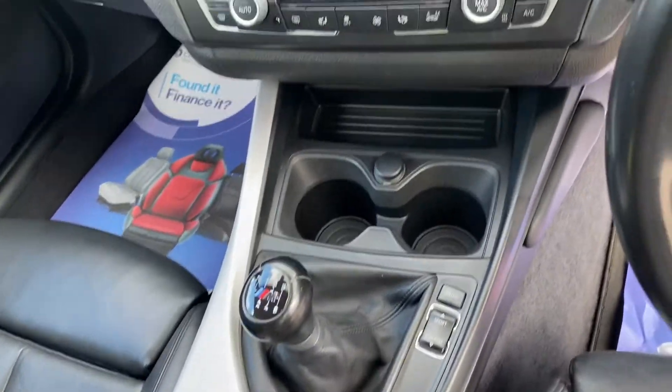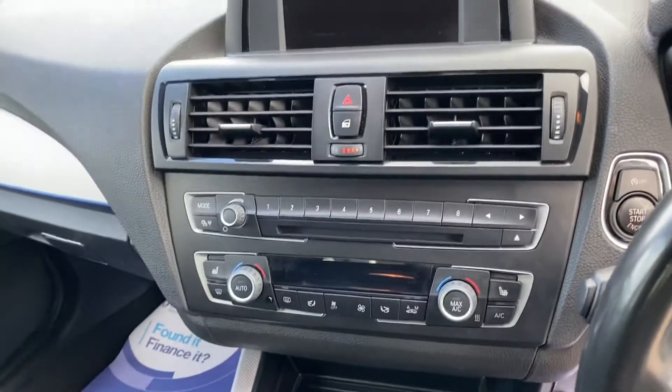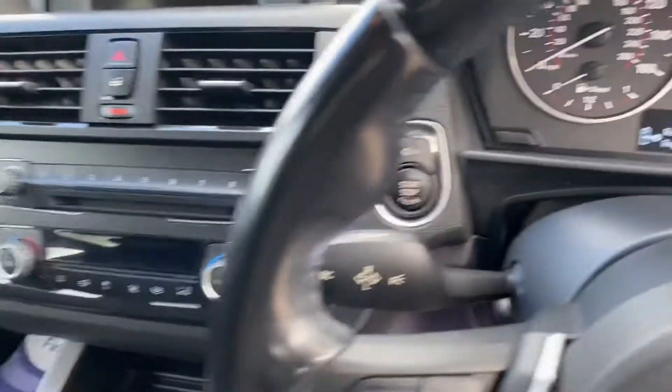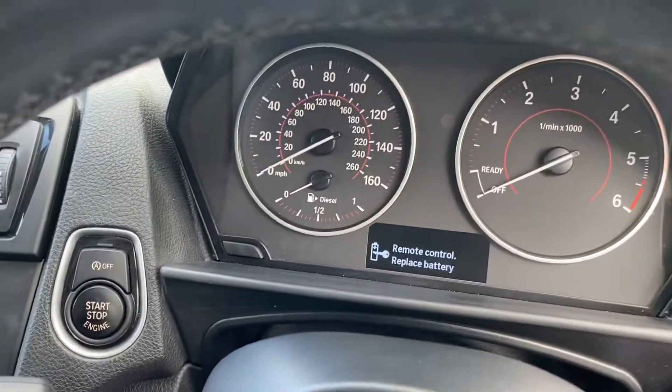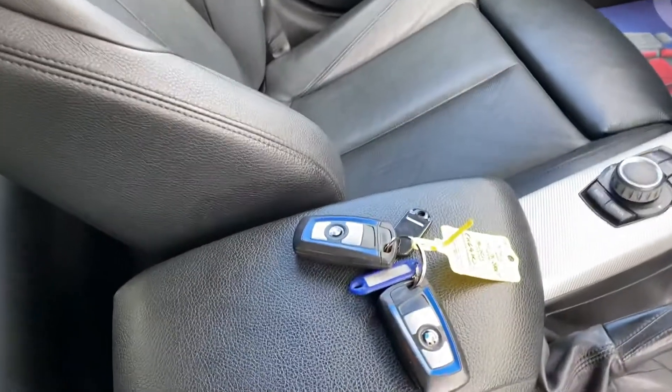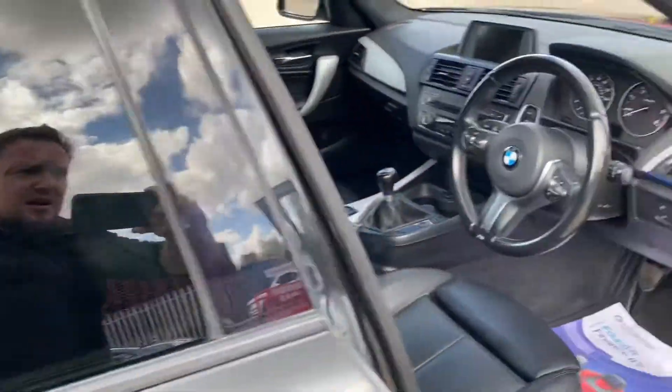There's a 6-speed manual gear knob with great sized cup holders, heated front seats, dual zone climate control buttons, and push button start. We'll get that remote control battery replaced — you can also see the two keys are here as well.